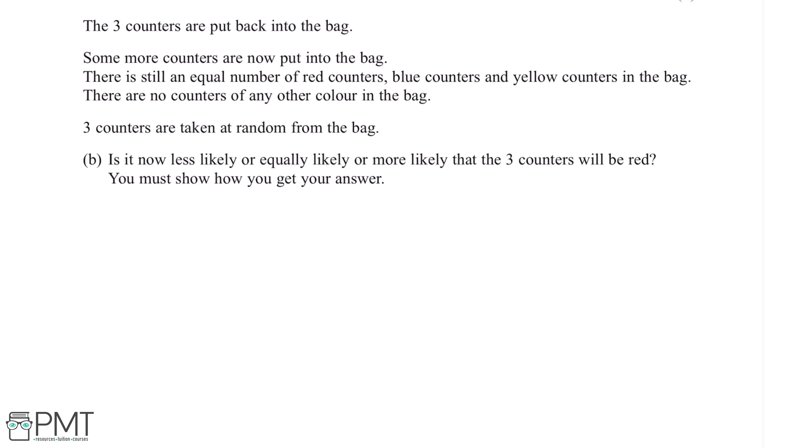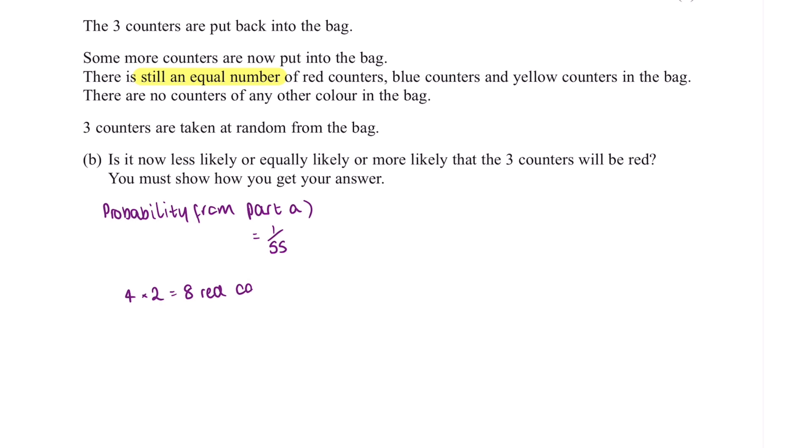We've been told that there is still an equal number of red, blue and yellow counters in the bag. From part A, the probability was 1 over 55. The best way to do this question is to double the amount of counters in the bag and then compare the new calculated probability. So there were four red counters before, and if we times this by two this gives us eight counters. And if there were 12 counters in total and we times this by two, there are 24 counters in total.